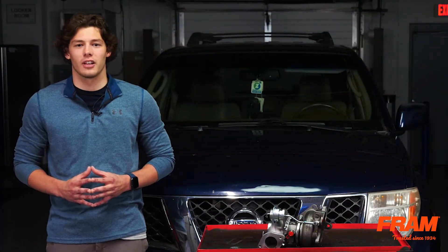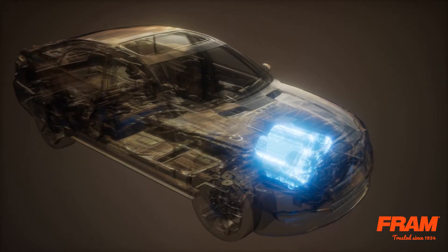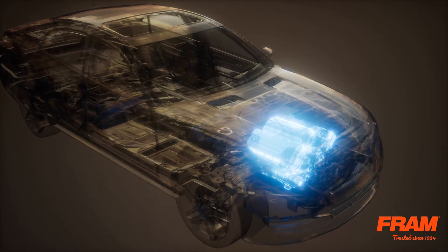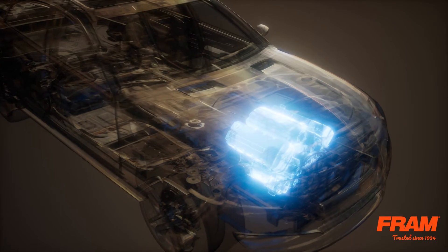This can allow unfiltered air to enter the engine. Eventually, the unfiltered air can cause the mass airflow sensor to become contaminated. The debris can also enter the motor and damage the cylinder walls, bearings, and the turbocharger.